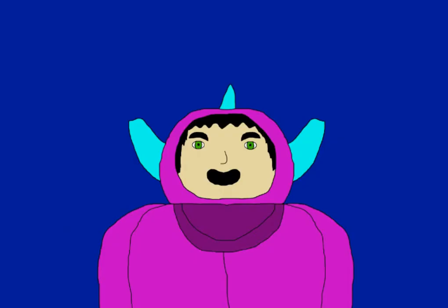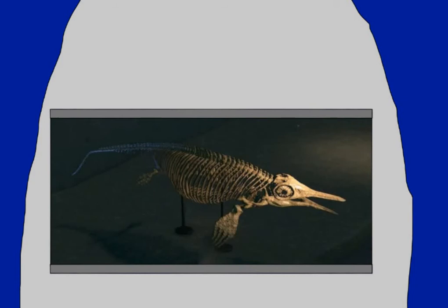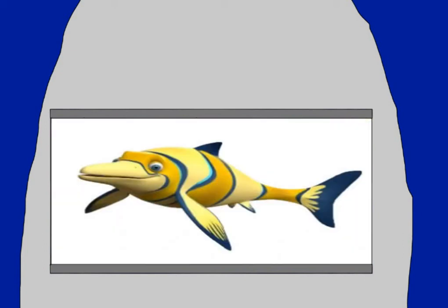Now let's look at some appearances of ichthyosaurs in pop culture. Ophthalmosaurus appears in the mobile game Jurassic Park Builder. Its skeleton is a collectible item in Animal Crossing: New Horizons. It appears in the third episode of Walking with Dinosaurs, which was an episode talking about sea life during the Mesozoic. And an Ophthalmosaurus named Moe is one of the central characters of Land Before Time.